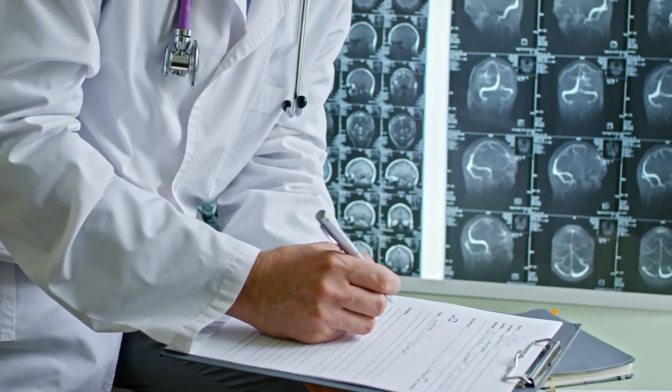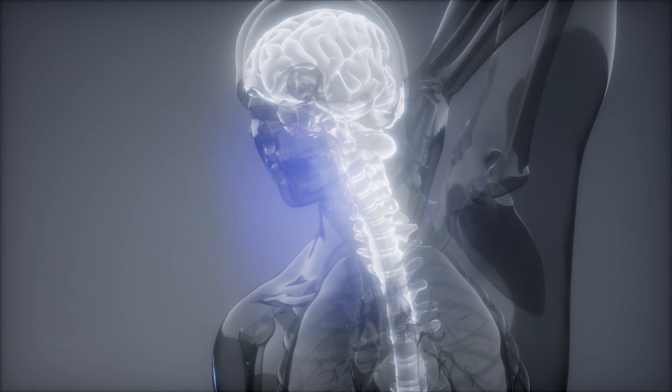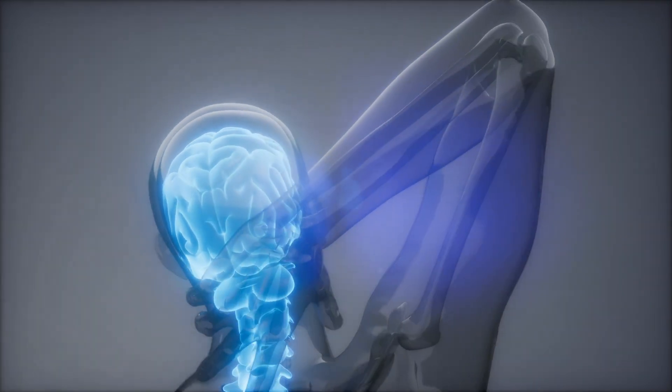Managing a spinal cord injury depends on its mechanism and its location. If it's been caused by trauma, immobilisation of the spine as soon as possible is vital in most cases, along with either conservative or surgical correction of any additional spinal injuries.